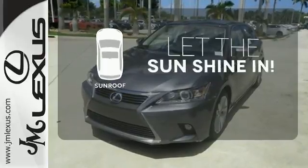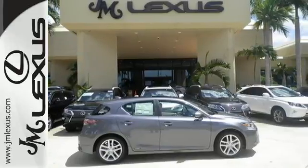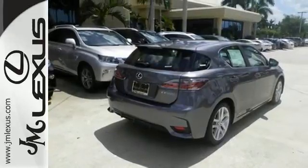Let the sunshine and the fresh air in with the sunroof. Discover how invigorating the road ahead can be and take this CT200H for a spin today.